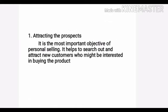The first point is attracting the prospects. It is the most important objective of personal selling. It helps to search out and attract new customers who might be interested in buying the product.